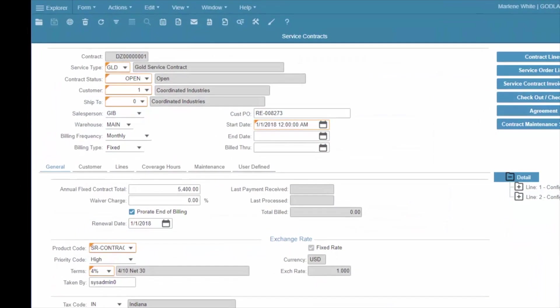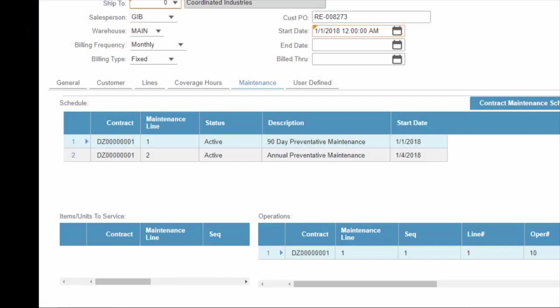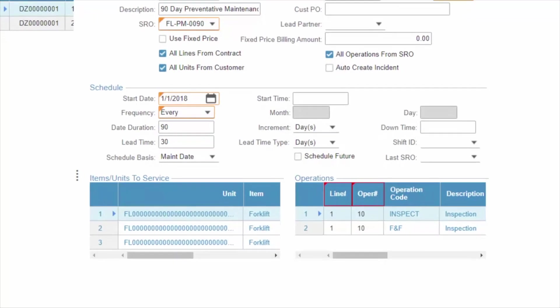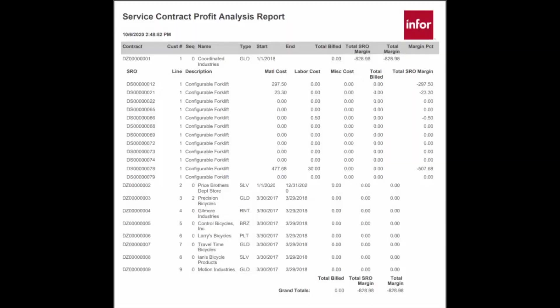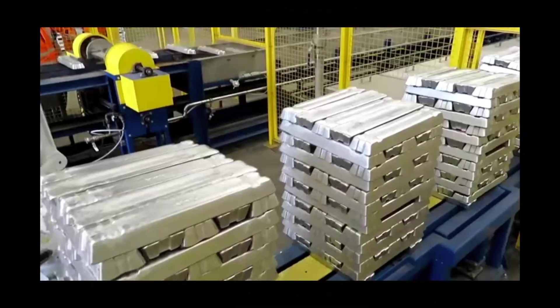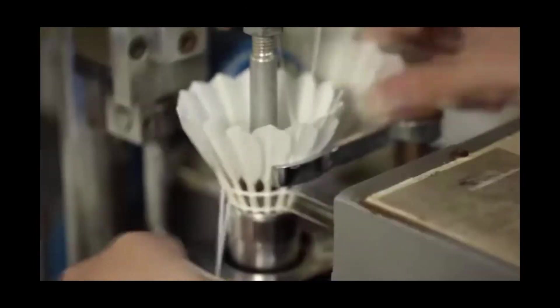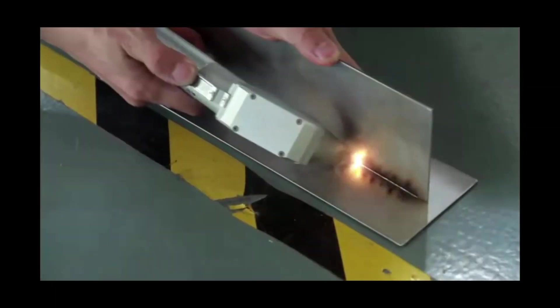Service contracts define the billing rates and terms, coverage, and entitlements for preventative maintenance, as well as service response expectations for non-PM work. Profit analysis compares contract price with cost. Use the service module to also schedule preventative maintenance for internal assets in order to prevent unexpected downtime, extend the life of equipment, and maximize warranty cost savings.